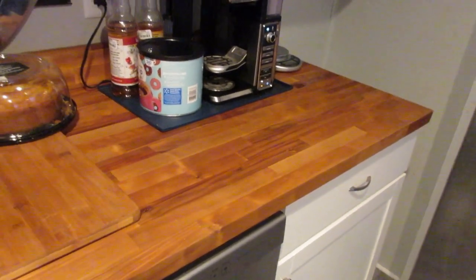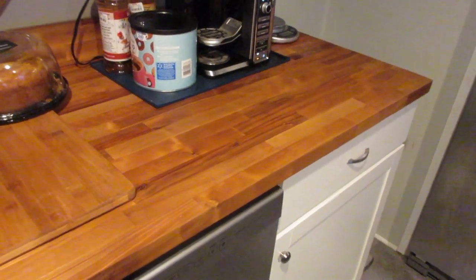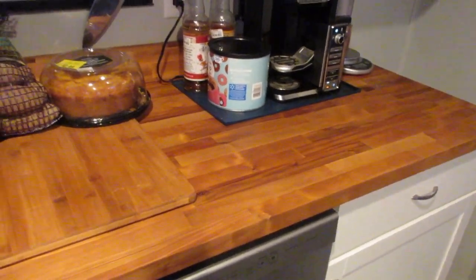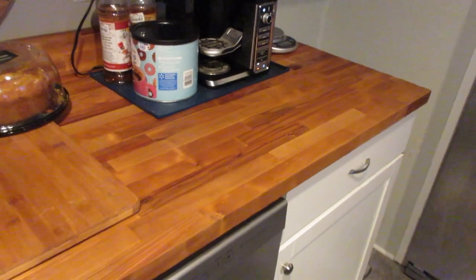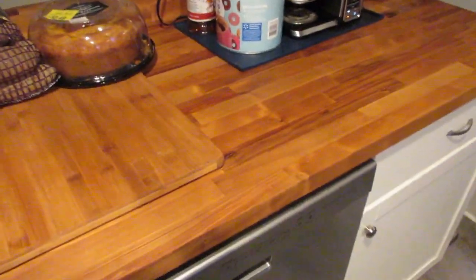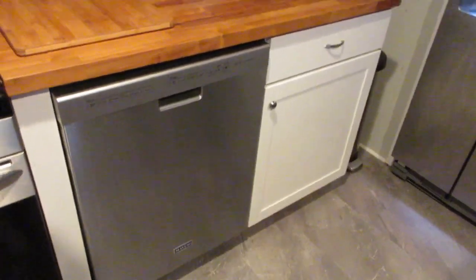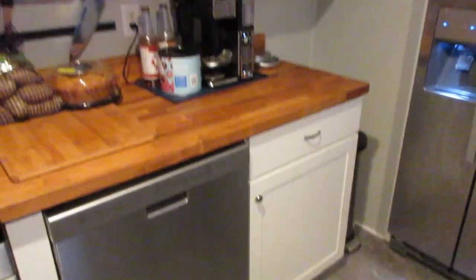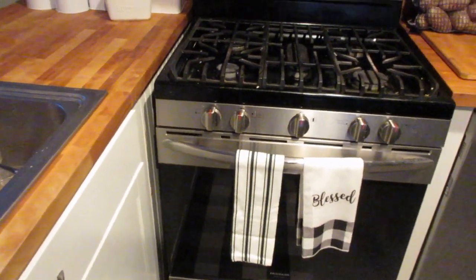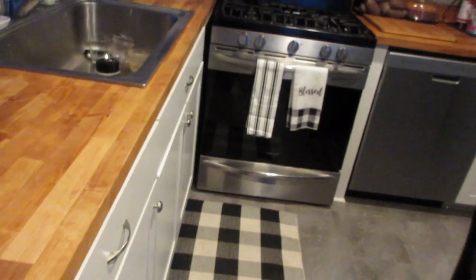We are much happier with the tung oil finish. It's a little bit darker but it doesn't leave that oily residue behind, and it's still completely food safe — which is what we wanted. We didn't want to polyurethane it or anything. This countertop is so beautiful; it warms up the kitchen so much. Everything else is very stainless steel, white, and gray — almost cold looking — and the wood of the countertop just really warms everything up and makes it feel more homey.